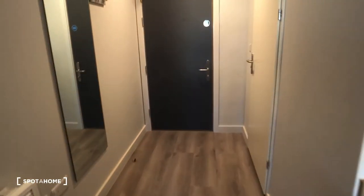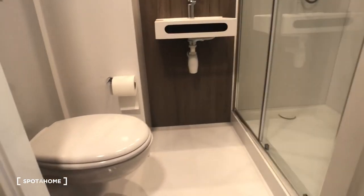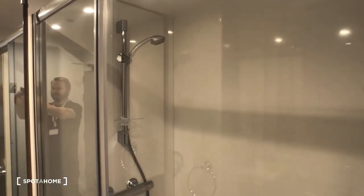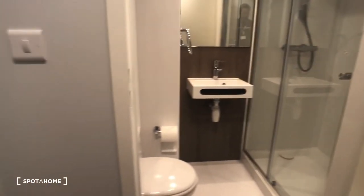Just beyond our bed here on the right hand side, we have our ensuite which is fully equipped — we have a toilet, a sink, and a shower unit. And that leads us back to our front entrance. Now that concludes the tour of these apartments here on Carman's Hall. If you have any questions please send us an email.